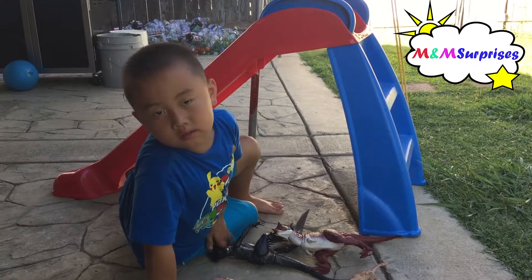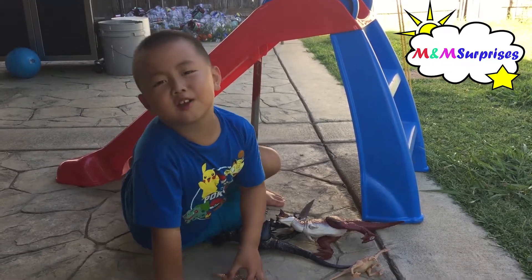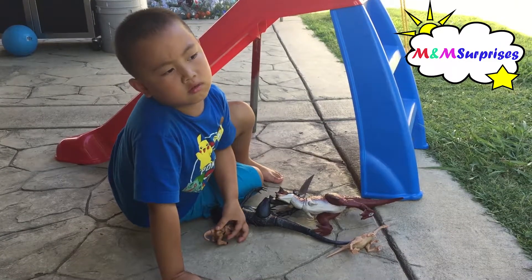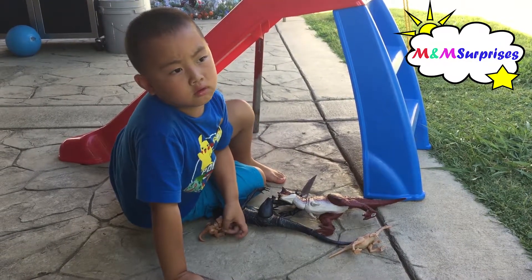Hi Mason! Hi! What are you doing today? Playing with dinosaurs. Playing with more dinosaurs? Yeah. That is so cool!